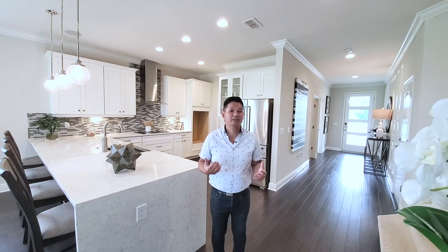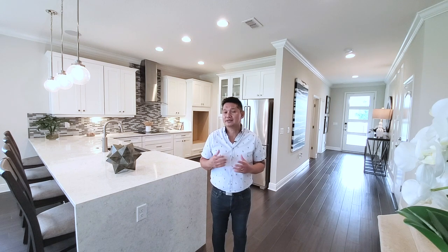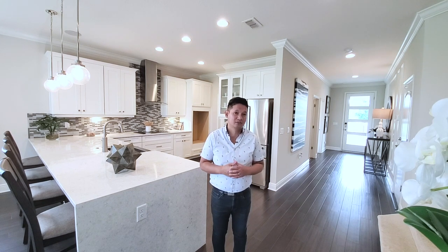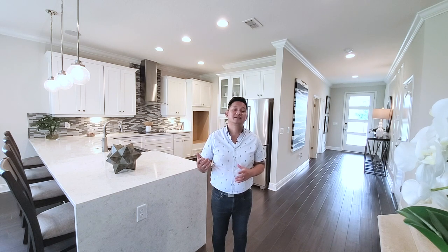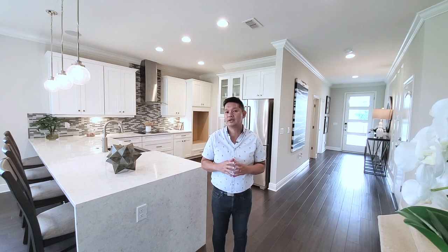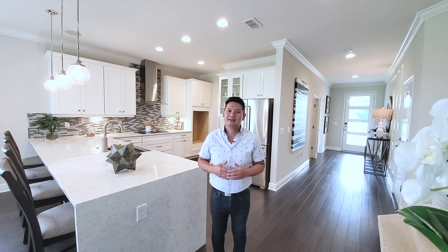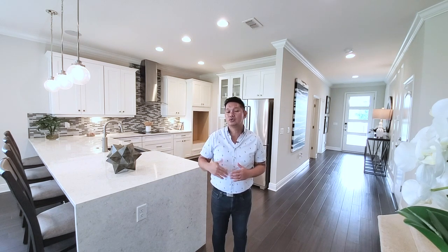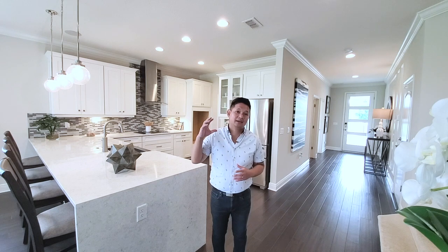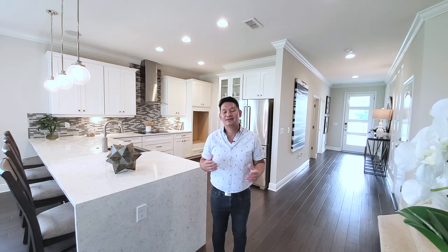Hey guys, Joe with Orlando Home Finders LPT Realty. Today I'm in Harmony, an up-and-coming neighborhood just south of Lake Nona. I'm showcasing a brand new gas community south of Lake Nona in St. Cloud. This floor plan is a model being built here in Harmony but adjusted for the new community. It will have 10-foot ceilings, 9-foot ceilings on the second floor, and 8-foot doors — compared to 9-foot 4, 8-foot, and standard doors here. That is great; you'll have that standard in the new community.